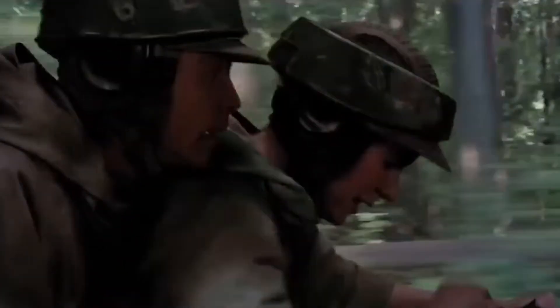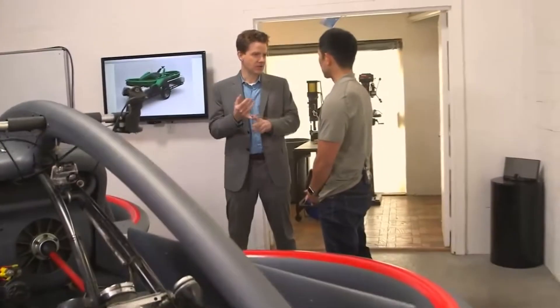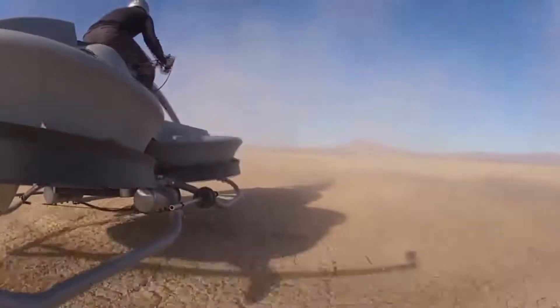Aerofex Aerox: If you're a Star Wars fan, the Aerofex Aerox — a real-life equivalent of the Star Wars speeder bike — is definitely something you want to keep your eyes on.